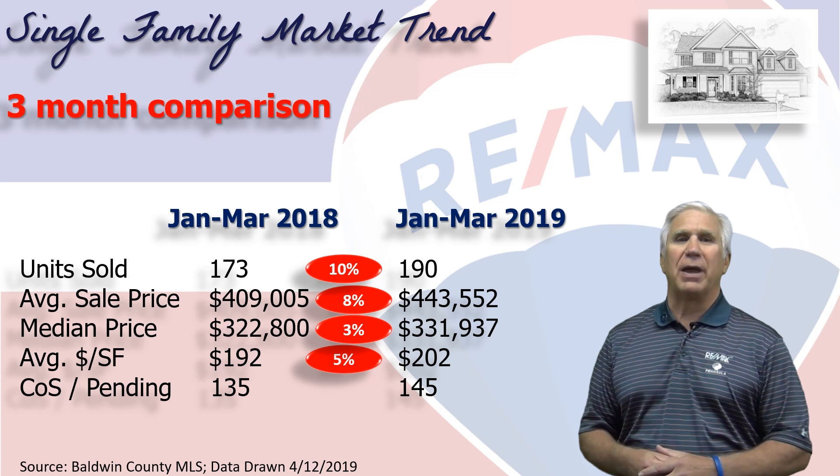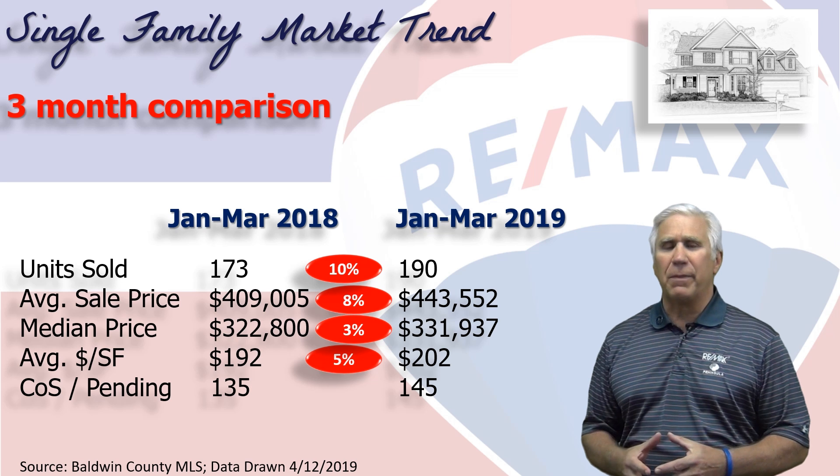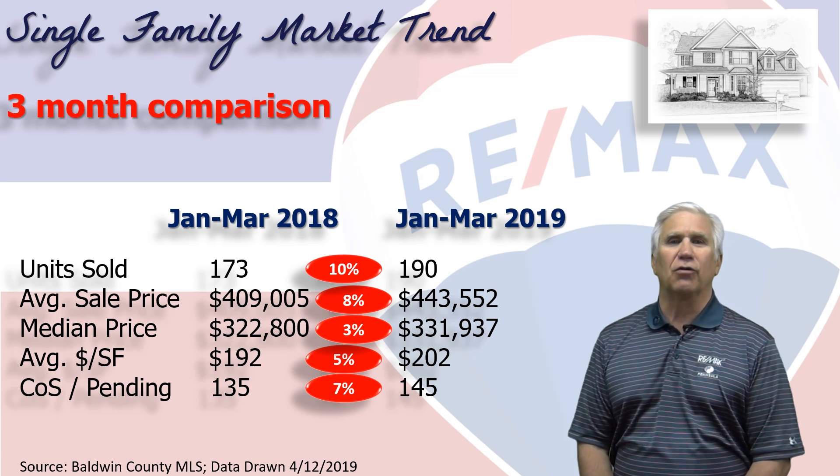Next, we measure demand by looking at how many homes are marked as contingent on sale or pending — those that are about to close in the next 30 to 45 days — and that was 145 units, a 7% increase over last year.